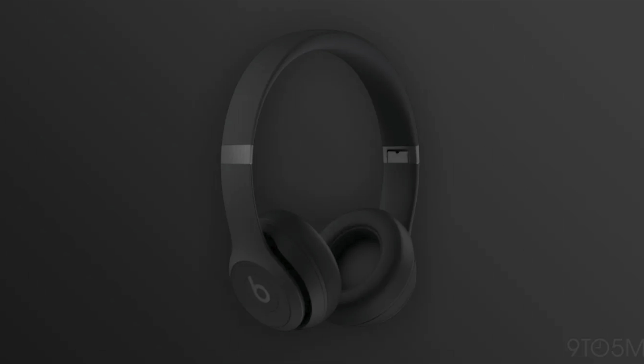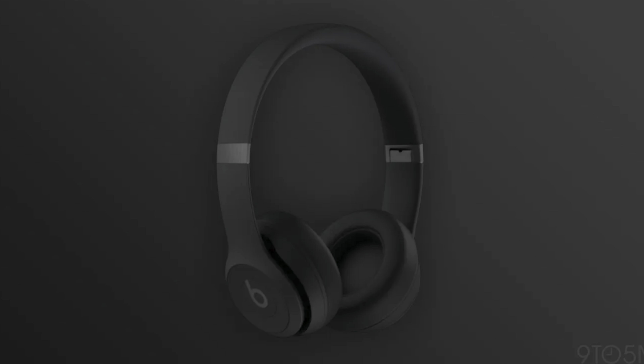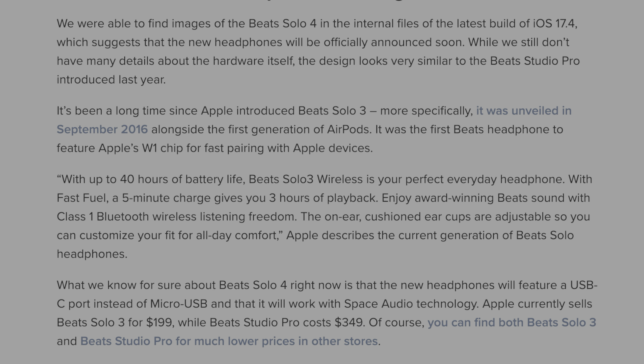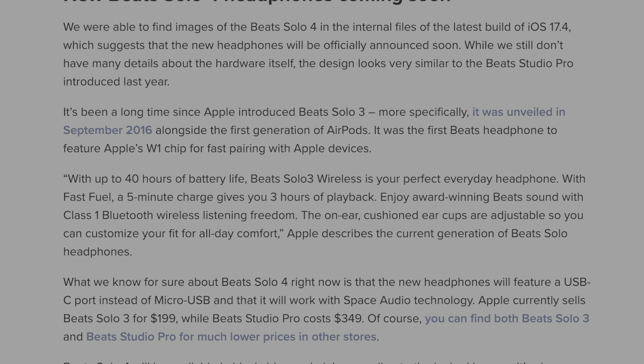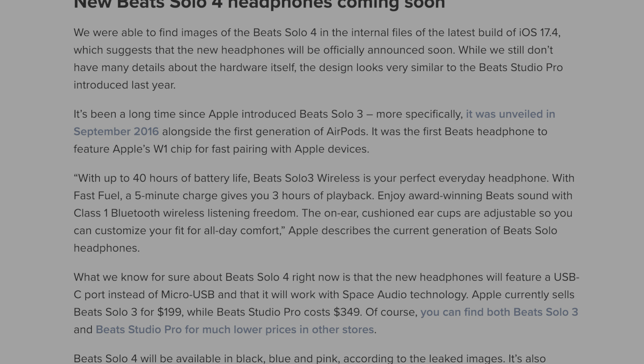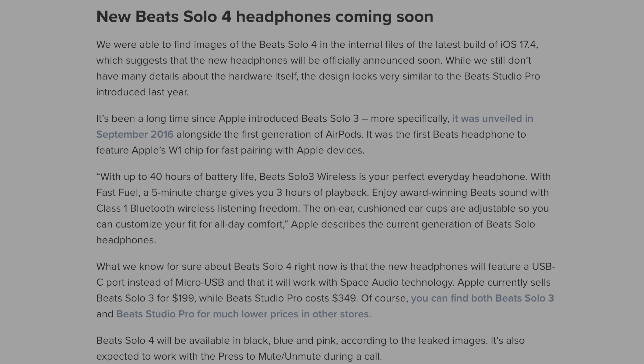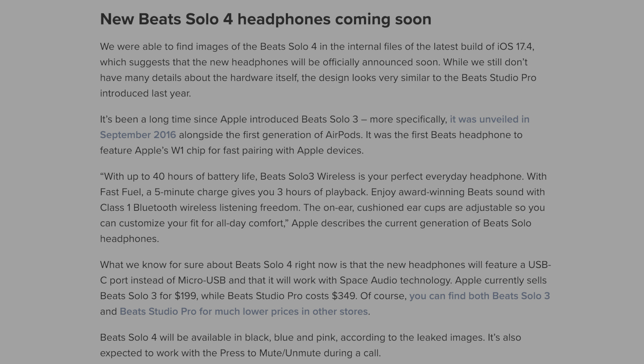9to5Mac found evidence of new Beats Solo 4 headphones that are imminent. These images were hidden within the iOS 17.4 code, which gives us a nice overall look at the Beats Solo 4. Details are still sort of vague, but the design looks very similar to the Beats Studio Pro introduced last year. We do know that the Beats Solo 4 will feature a USB-C port instead of micro USB and will work with spatial audio. You should expect Beats Solo 4 to be available initially in black, blue, and pink.